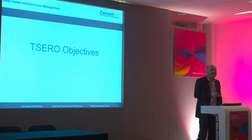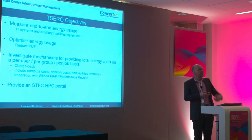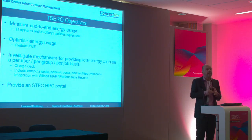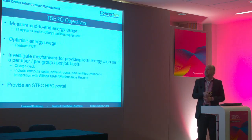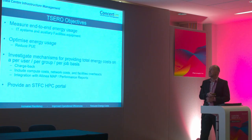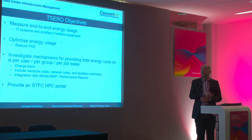Within TSERO, our aim is to measure end-to-end energy utilisation at the IT systems and facilities device level — from operating systems, servers, switches, down through to the applications themselves. Part of the aim of the project is to reduce the energy used by the data centre as a whole. There's something called PUE — power usage effectiveness — and that's something we're looking at with STFC to see if we can improve it. We're also looking at mechanisms for providing total energy costs to users of Hartree systems on a per-user, per-group, and per-job basis.